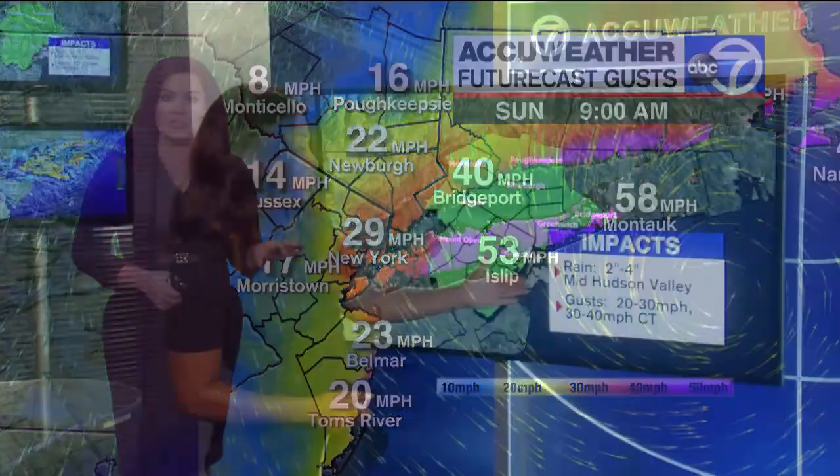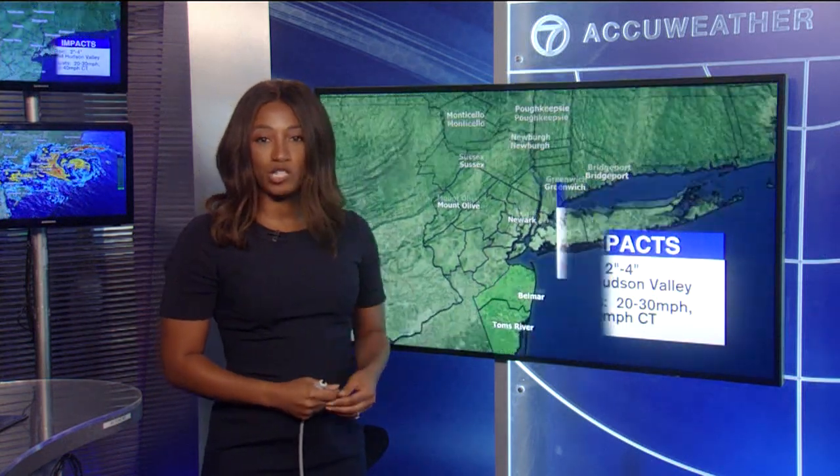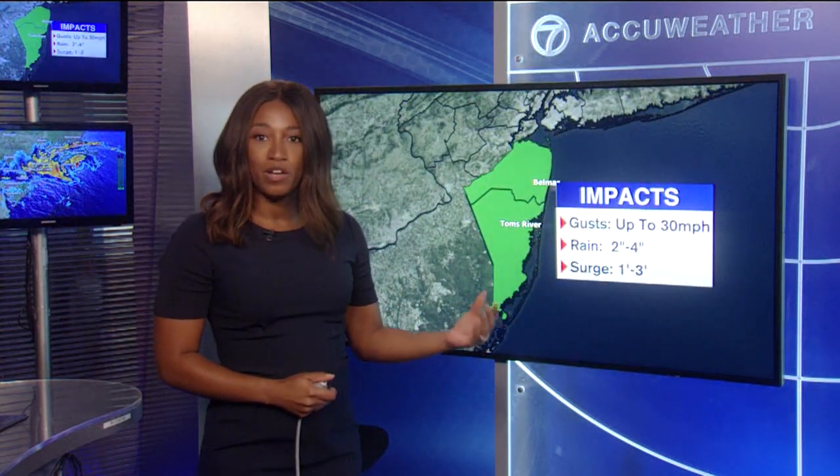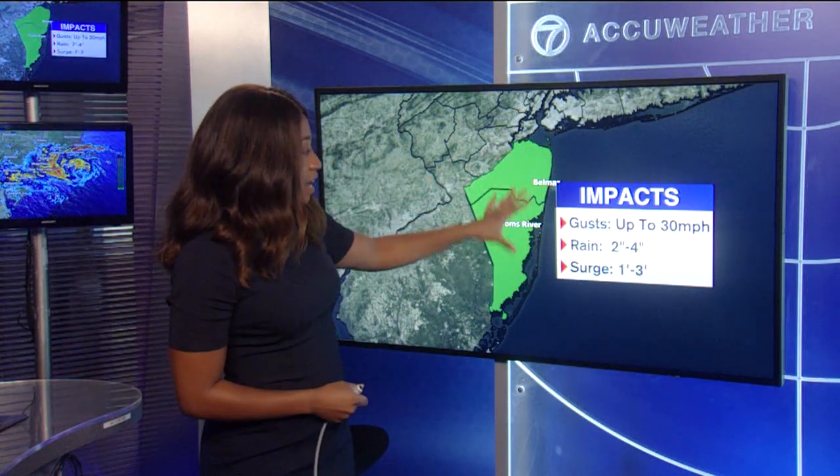We're going to have Brittany Bell with the forecast — two to four inches of rain and winds gusting around 20 to 30 miles per hour. Higher wind gusts are possible across sections of Northwest New Jersey, and then down the shore winds gusting up to 30 miles per hour.